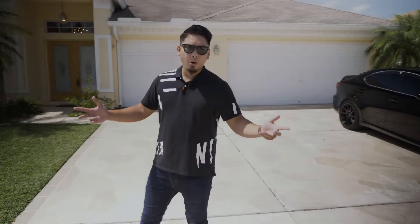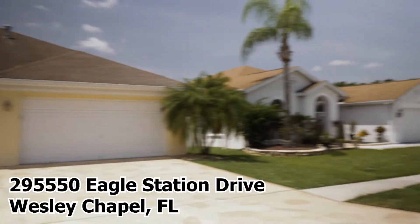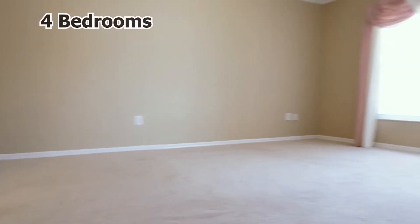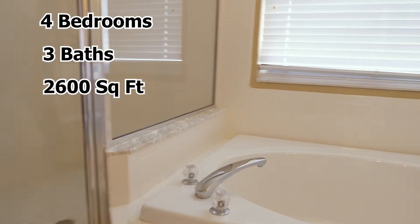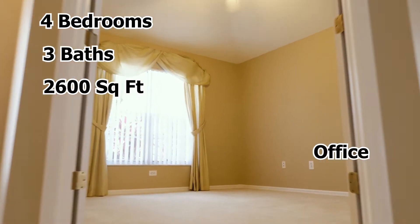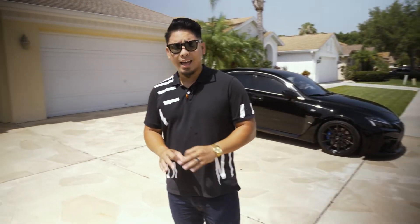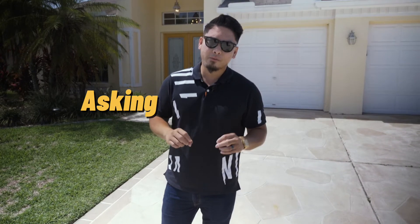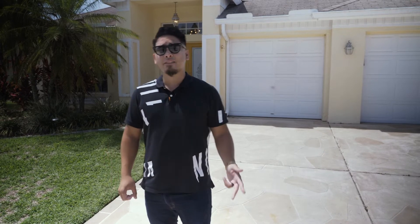A little bit about the home — it was built in 1999. We're in the beautiful, hot area of Wesley Chapel, just north of the Tampa Bay area. This home boasts four bedrooms, three full baths, just under 2,600 square feet, and we also have an office and a pool. It's a really hot neighborhood — homes here don't last more than three days. We're pricing it very conservatively at $450,000, and there's a home that just sold across the street for $550,000.